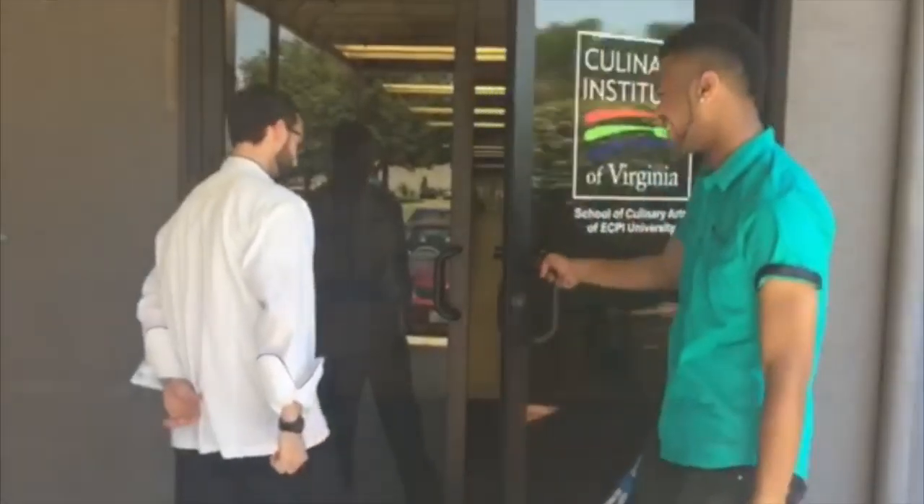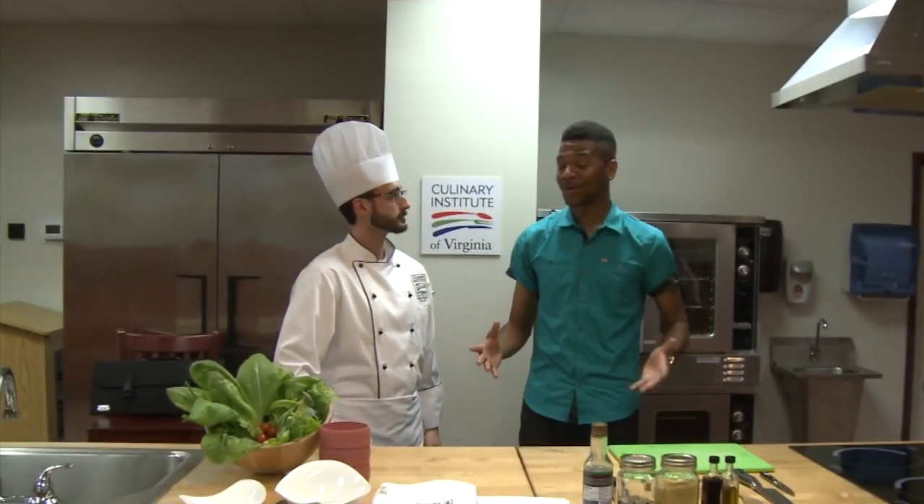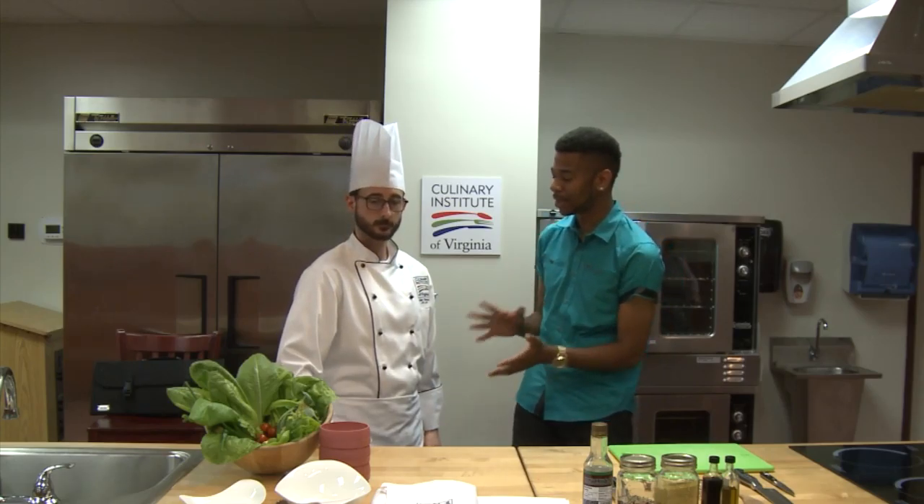That sounds amazing. Well, I don't know about you, but I'm hungry, so let's go on and start this dish. Time for lunch. We're going to be making a big treat today, so can you tell me a little bit more about what we're going to be making?